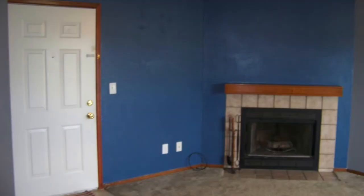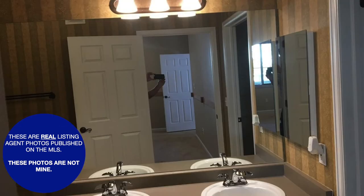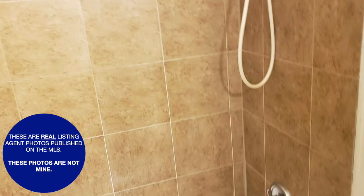So when you get ready to have your home listed, make sure that you ask to see proof of your real estate agent's listing photos from past clients. The reality is that most buyers are going to start looking for a home on the internet — they're going to look online prior to ever walking through your doors. So if your photos don't draw them in, they're never going to show up.